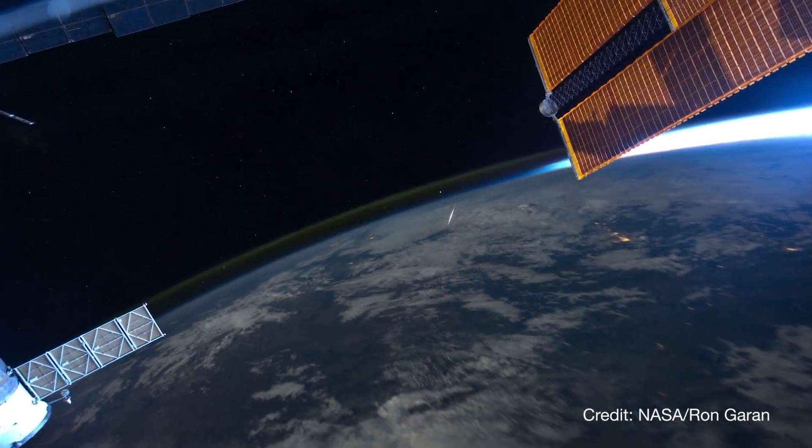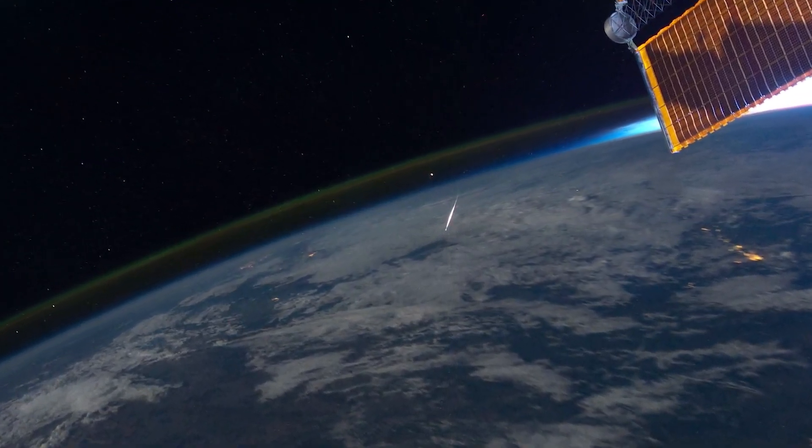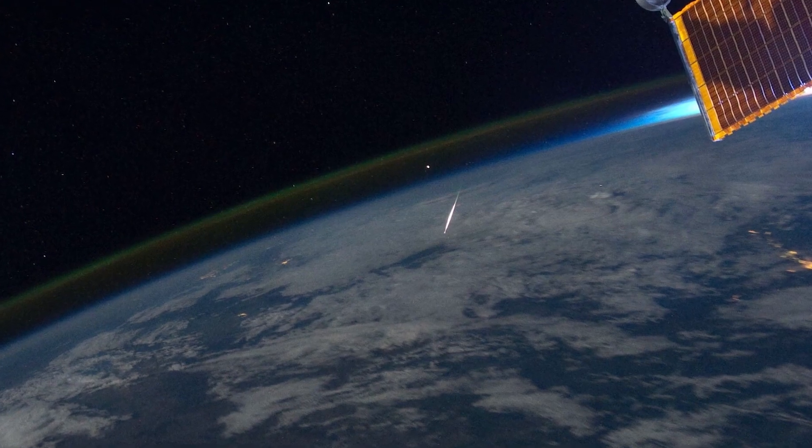Earth passes through part of this trail of debris every year, creating the meteor shower as tiny pieces of comet debris collide with our atmosphere and burn up.